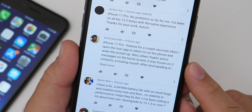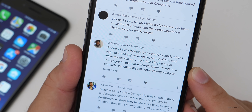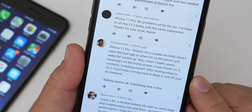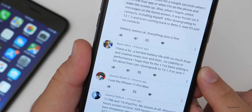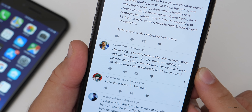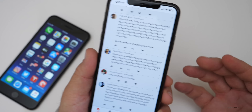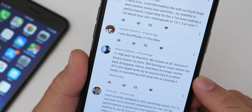Someone reports their iPhone 11 Pro freezes for a couple seconds when opening the mail app or waking the screen while on a call. Also when haptic-pressing messages on the home screen, it was frozen on three contacts including themselves, even after downgrading to 13.1.3 and coming back to Beta 3. Another person asks how to downgrade to 13.1.3 — you need iTunes on Windows or Mac, or Finder if you're on macOS Catalina. One person with an 11 Pro Max and 2018 iPad Pro reports no issues at all, with almost nine hours of screen-on time.